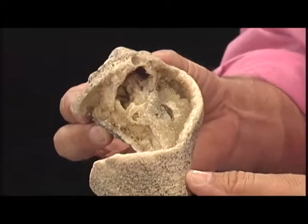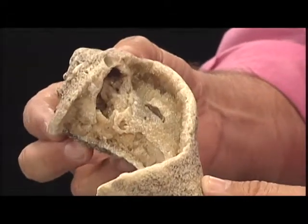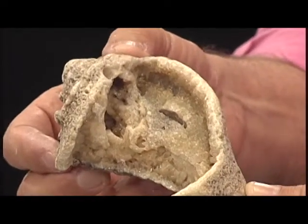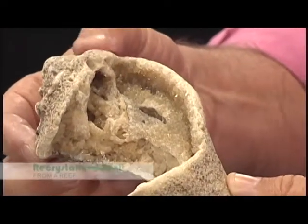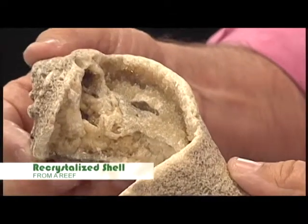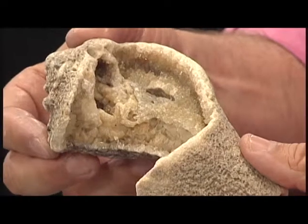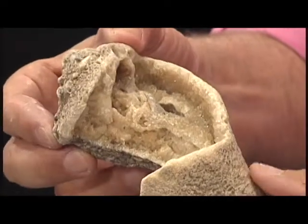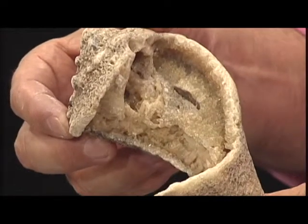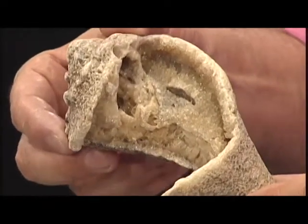And then when you look on the inside, look at those shiny crystals. This is a recrystallized shell that was a part of an offshore reef. This was a knobbed whelk shell that once looked just like other knobbed whelk shells, but became recrystallized. Extra calcium carbonate in the water allowed recrystallization to occur and allowed calcite crystals to form on the inside. I don't know about you, but that's pretty incredible — the way those crystals form in spaces in that reef.